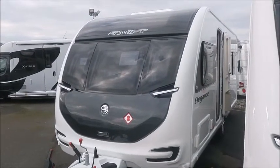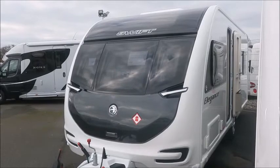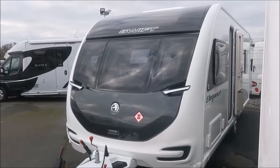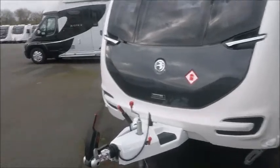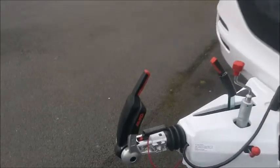Welcome back to Salah Pleasure. Here we have a brand new 2021 Swift Elegance 560 caravan. Let's go and take a look. On the front we've got the Alco stabiliser hitch and this caravan also has Alco ATC. We've got external gas barbecue points and external electric. Let's have a look inside.